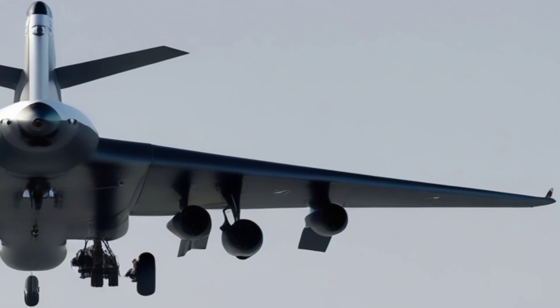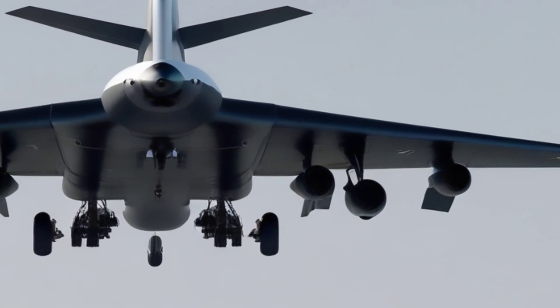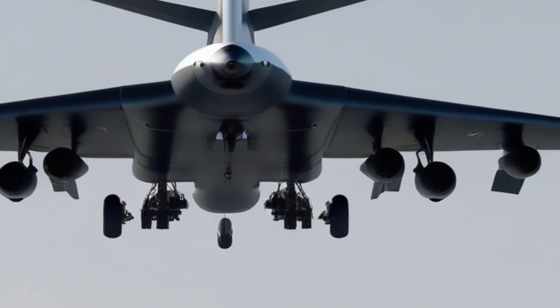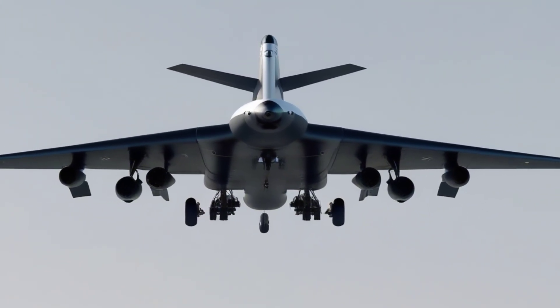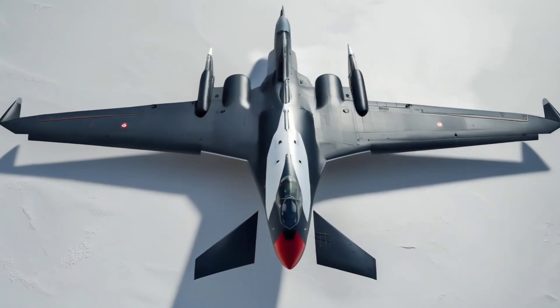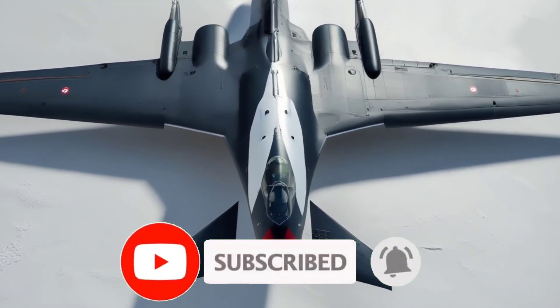Underneath the body, the Tu-160M is powered by four powerful turbofan engines, which generate immense thrust and allow the bomber to carry heavy payloads over vast distances. With a maximum range of around 12,000 kilometers, it can strike targets thousands of miles away without refueling, making it a strategic asset of global reach.